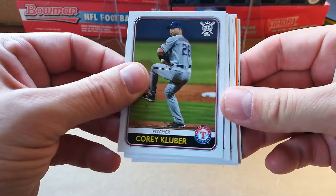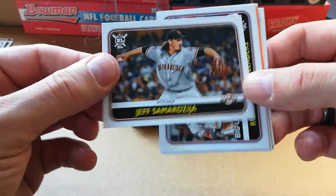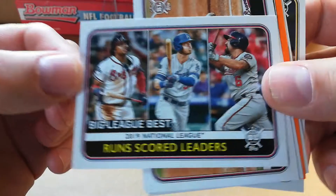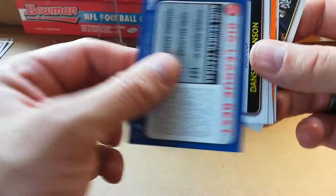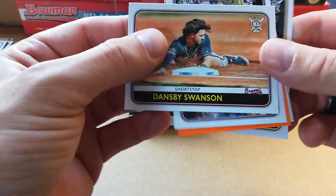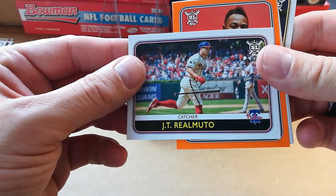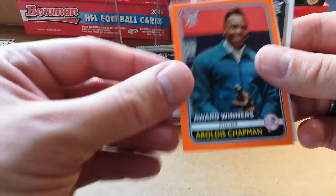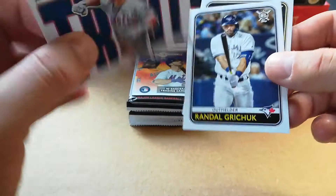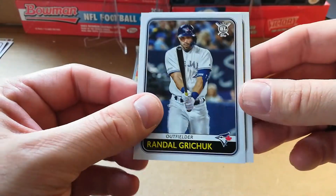Got Corey Kluber, Justin Verlander, Jeff Samardzija — I'm probably butchering that — big league best runs scored. Ronald Acuna, Cody Bellinger, and Anthony Rendon. Dansby Swanson, JT Realmuto, roll call, and another Mike Trout — man, it's the Mike Trout box, keep it coming. Too bad it wasn't his rookie. And then Randal Grichuk.